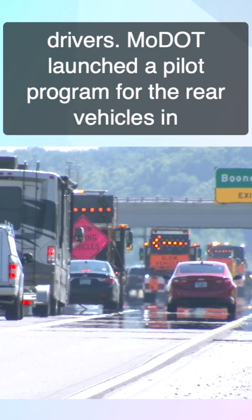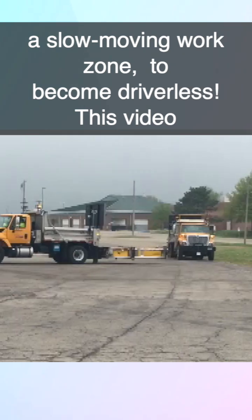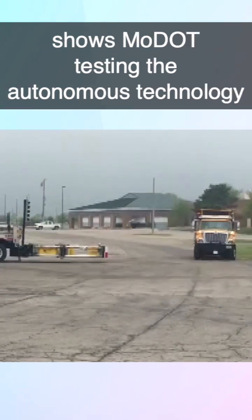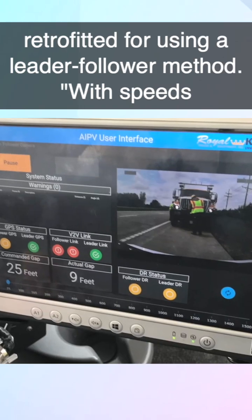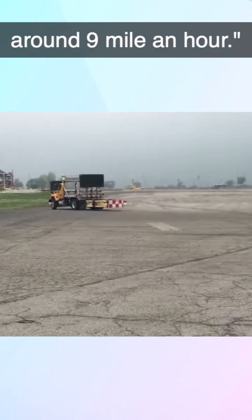MoDOT launched a pilot program for the rear vehicles in a slow-moving work zone to become driverless. This video shows MoDOT testing the autonomous technology retrofitted using a leader-follower method, at speeds around 9 miles an hour.